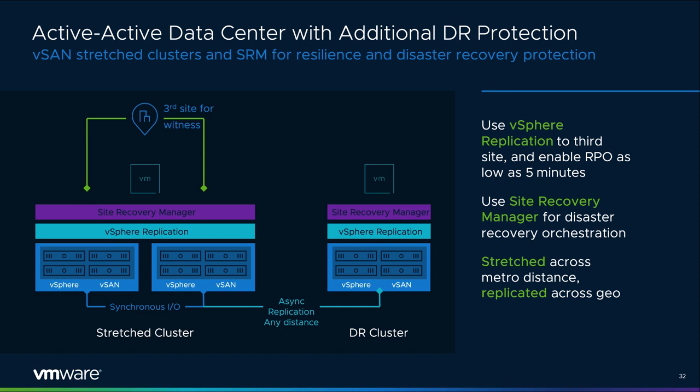Active-active data centers using stretch clustering are ideal for situations where you need an RPO of zero. For additional data center needs, such as failover to another remote site, vSAN can take advantage of other capabilities provided by vSphere Replication and NSRM to protect a site in addition to or instead of a stretch cluster arrangement. All of these tools are software-defined and do not rely on any hardware-specific functionality — a key ingredient to creating an agile data center.